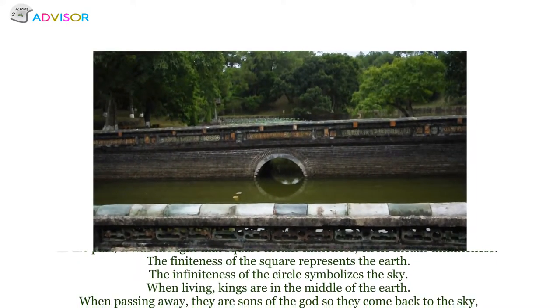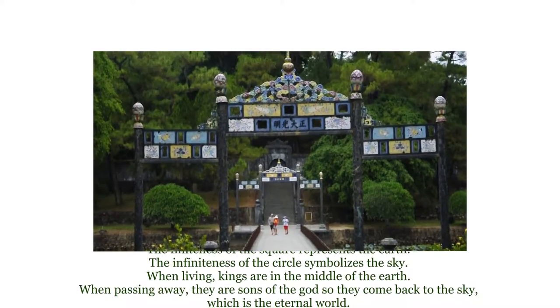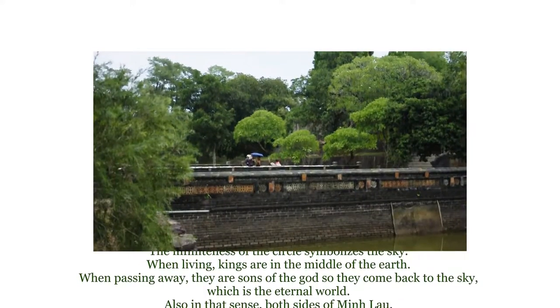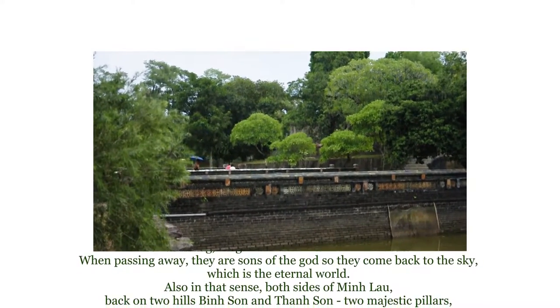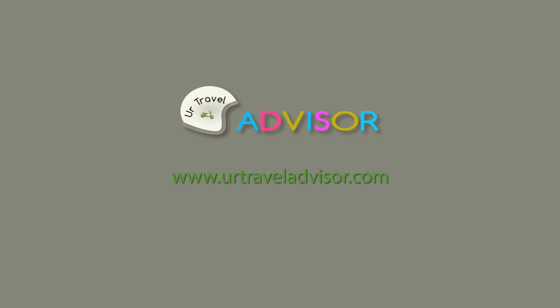When living, kings are in the middle of the earth. When passing away, they become sons of the gods and return to the sky — the eternal world. In that sense, both sides of Ming Lô back onto two hills, Bình Sơn and Thành Sơn, as majestic pillars, symbolizing that kings complete their missions on earth before returning to the sky.